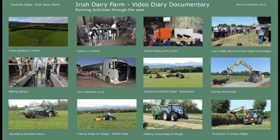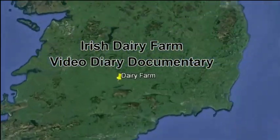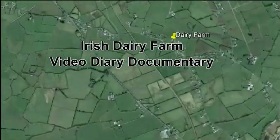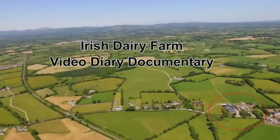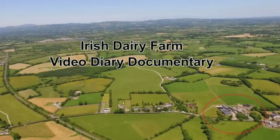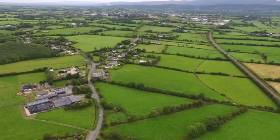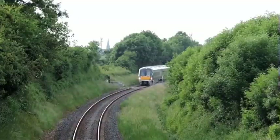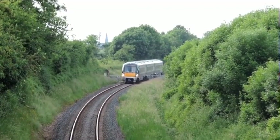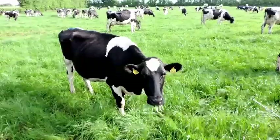This video captures the various activities that take place on an Irish dairy farm throughout the year. The farm is located outside Tipperary Town in an area known as the Golden Vale, famous for its rich grazing land. Peter Hughes and his nephew Paul Maguire operate the farm, which is beside the Limerick to Waterford rail line with the Ganty Mountains to the south.